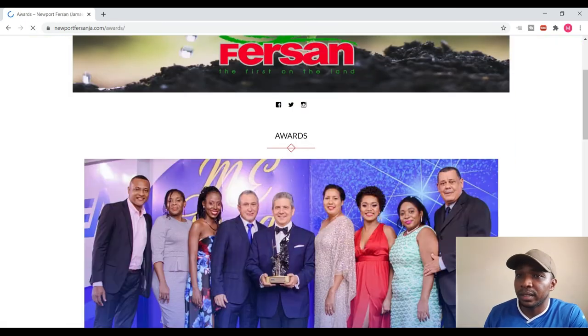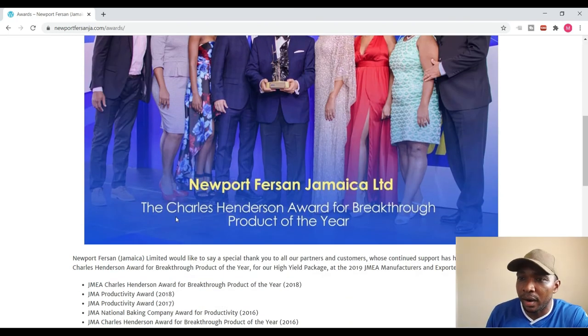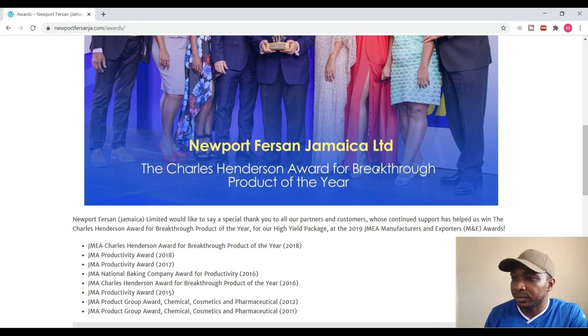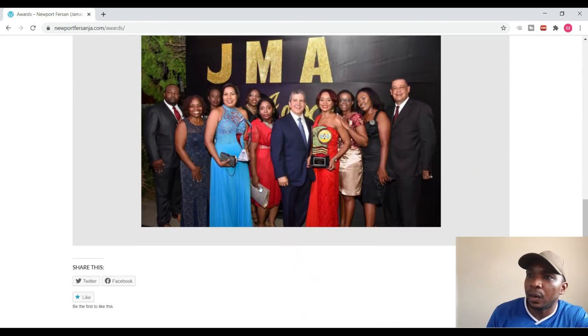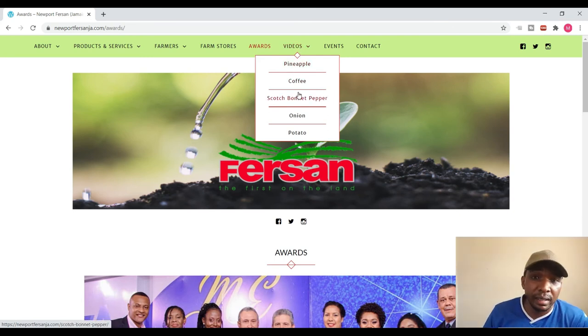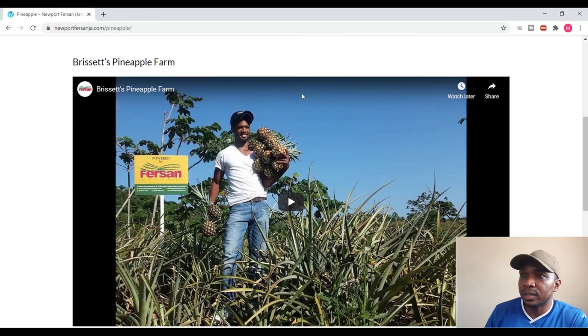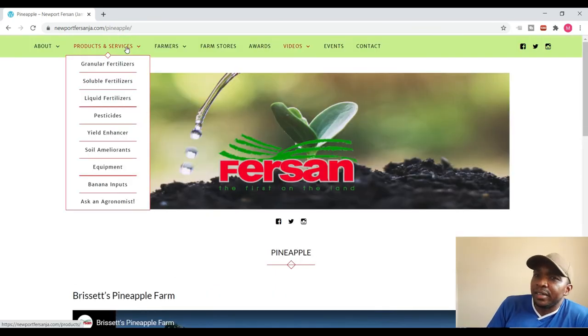Of course, they have their awards — Fursan has won the Charles Henderson Award for Breakthrough Product of the Year, which is very impressive. You can see the breakdown of their award wins. They also have videos and a YouTube channel, so I'll put their YouTube channel link in the description so you can go there and check them out. As you can see, this one video features some lovely pineapples.